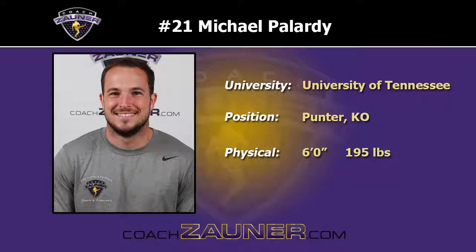Hi, I'm Coach Zauner and we're here at my 2016 Free Agent Combine. Enjoy this specialist punting workout.